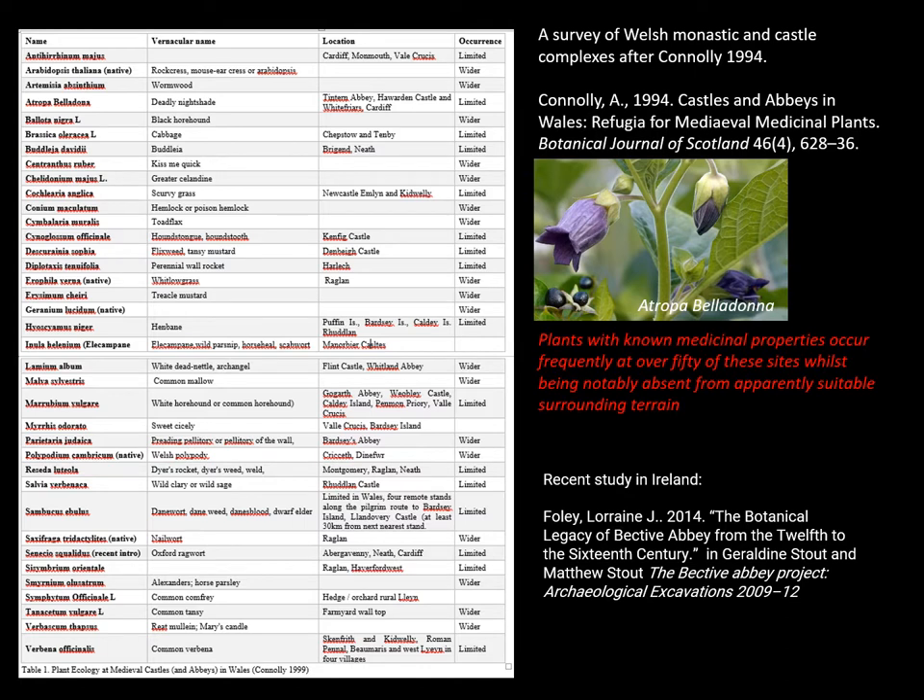Fiona isn't the only one who has had this good idea. Anne Connolly did a survey of Welsh monastic and castle complexes and she saw that there were clusters of plants with known medicinal uses present at castle sites but notably absent from suitable surrounding terrain. There is a large number of medicinal plants, but interesting ones are wild sage, wild rocket, as well as henbane, and they show up in so many different medieval medicinal recipes across Ireland and Britain and indeed Europe as well.